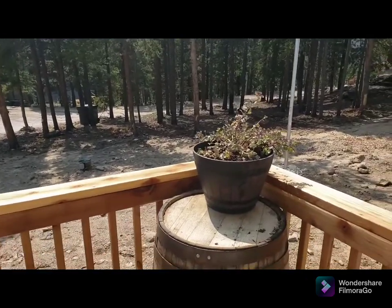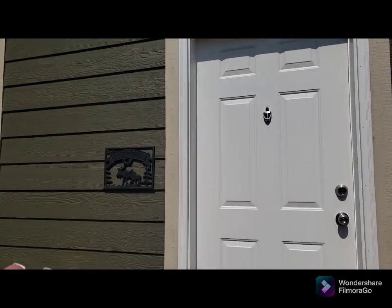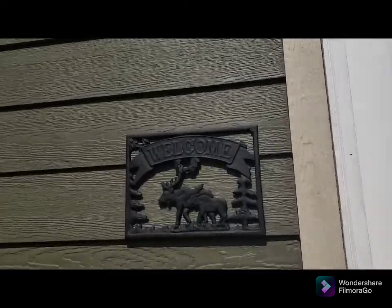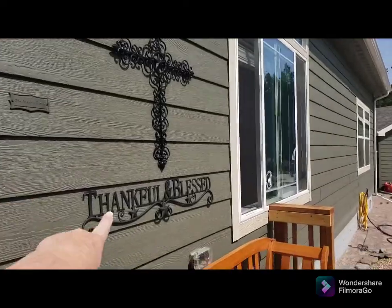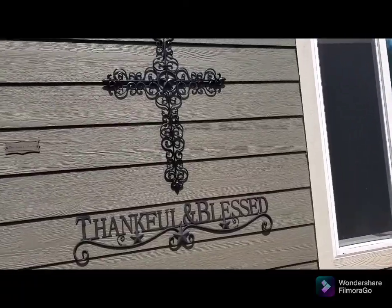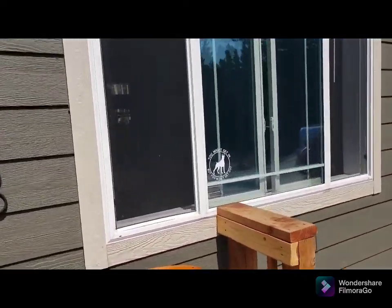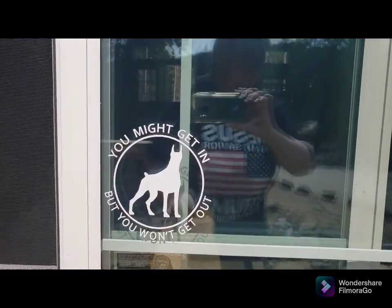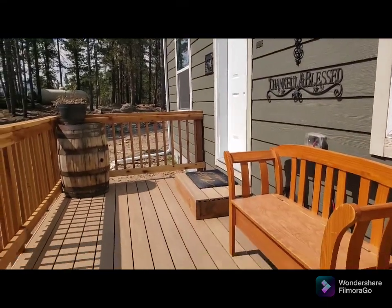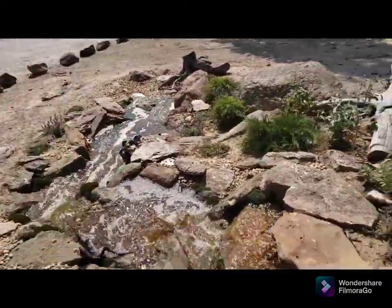It is Monday afternoon and I just wanted to show you our front porch area. So we have the welcome sign - we have this in the city too. One of my very good friends sent me this from Texas, she sent me a few other things too, but that's something I chose to put outside. Looks great with the cross. There's our front porch area.